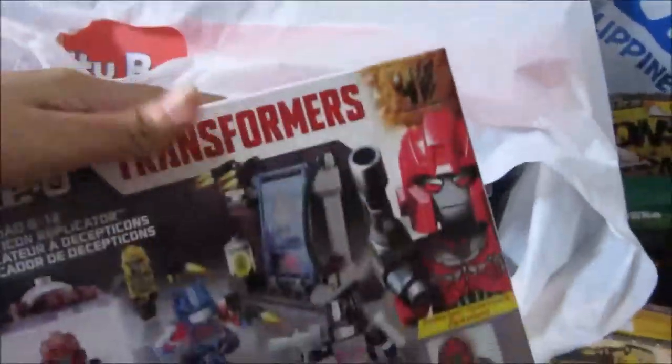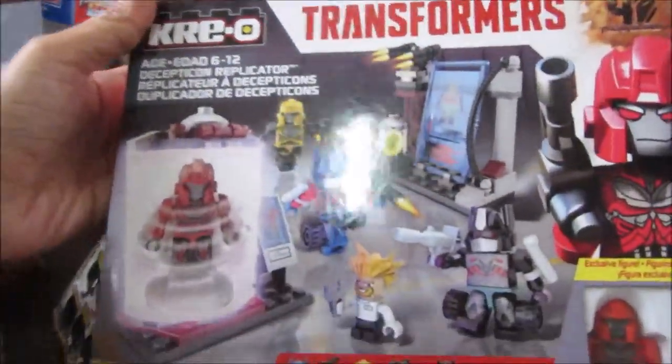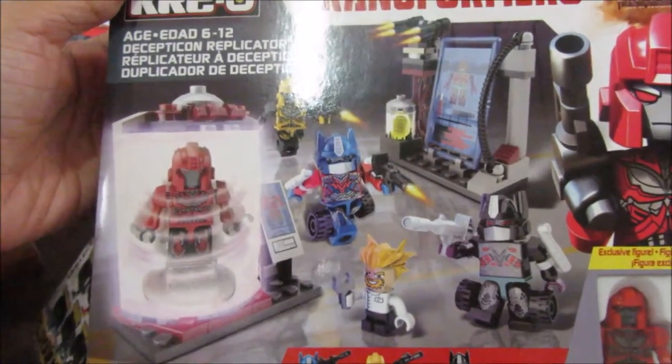There's another Kreo Transformer set — this is the Decepticon Replicator. It also comes with several figures inside.